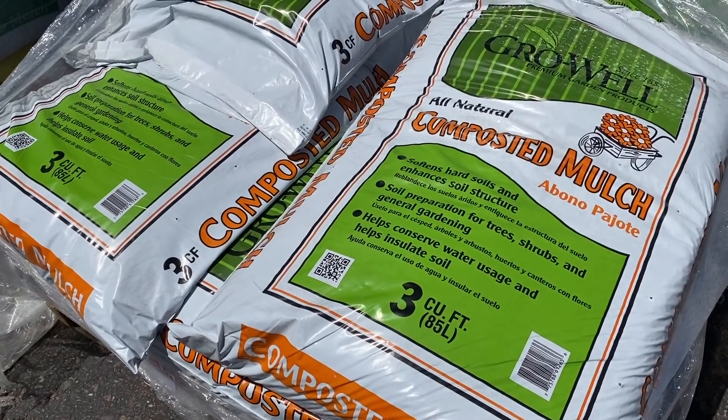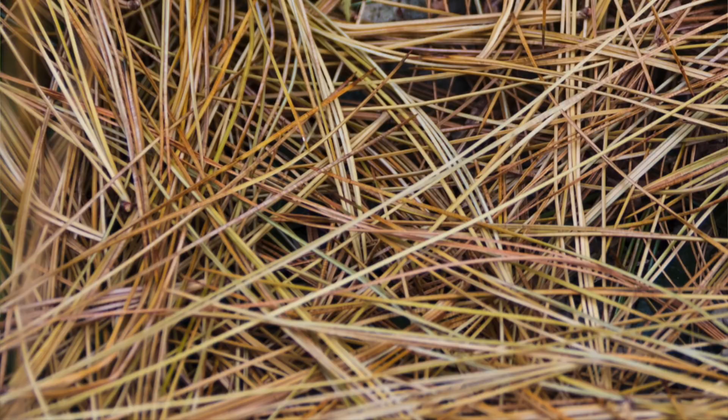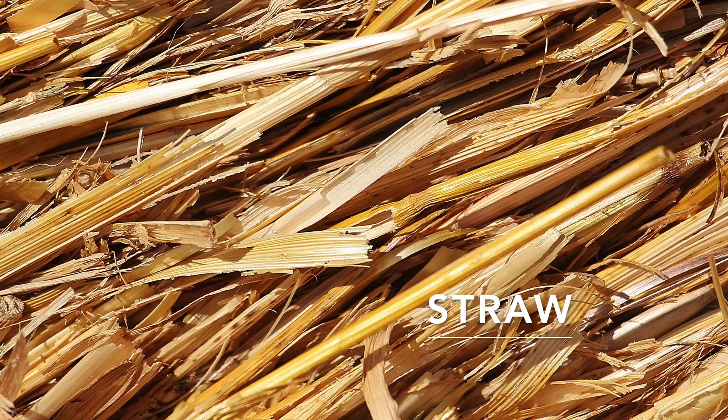Pine needles are a readily available option if you have pine trees. They're light, airy, and easy to spread, and they don't compact like some other materials. You'll need a thick layer of three to four inches. Just be aware that pine needles can lower the pH of soil if worked in — which may not be a bad thing in the low desert where soils tend to be more alkaline. Pine needles become more pH neutral as they break down.